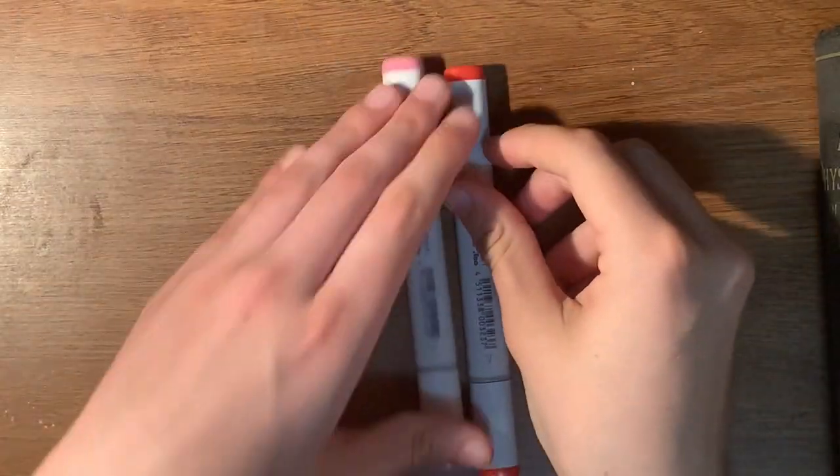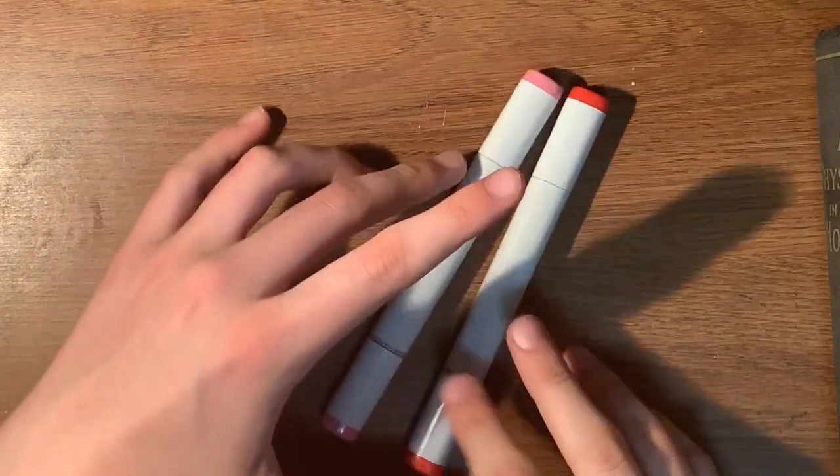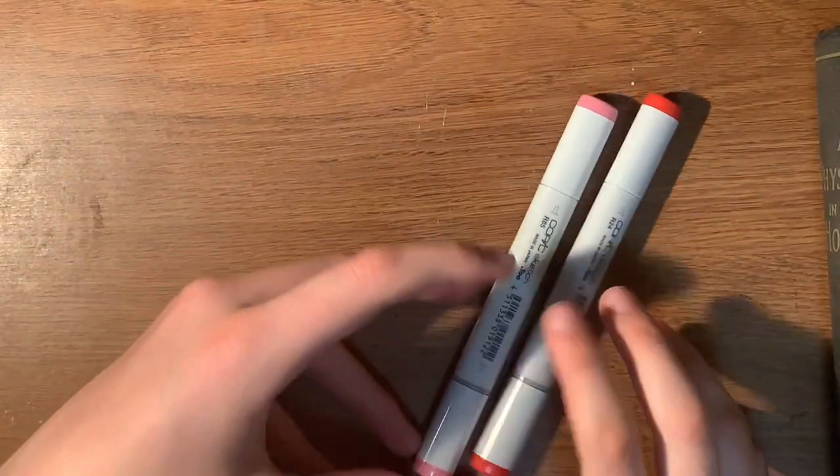I got two Copic markers. They were buy one, get one 50% off, so that was a great deal. I got two of them that I need for a specific Art Fight drawing.